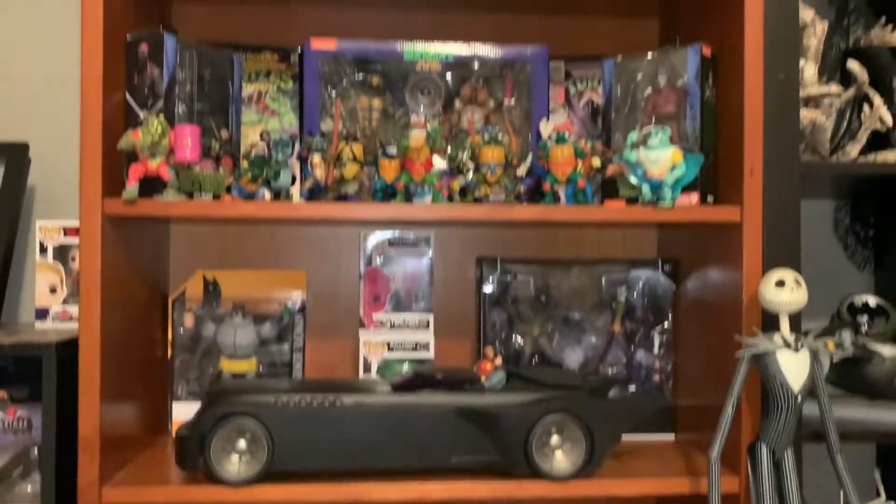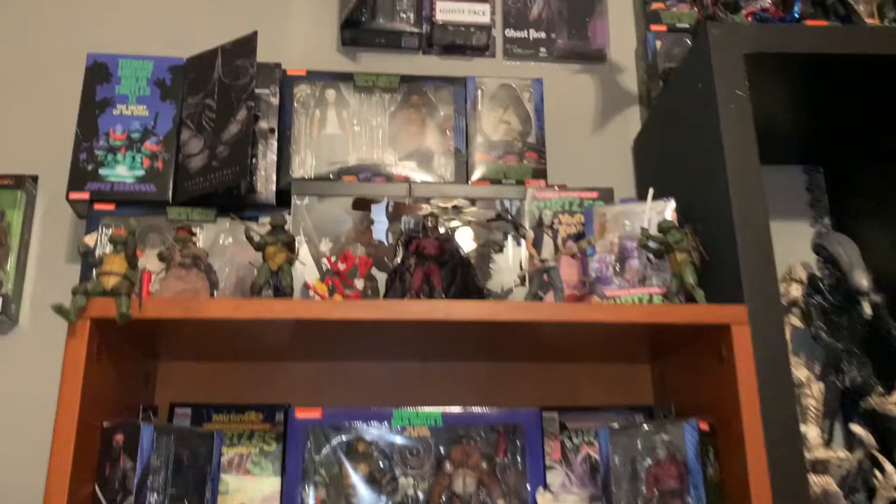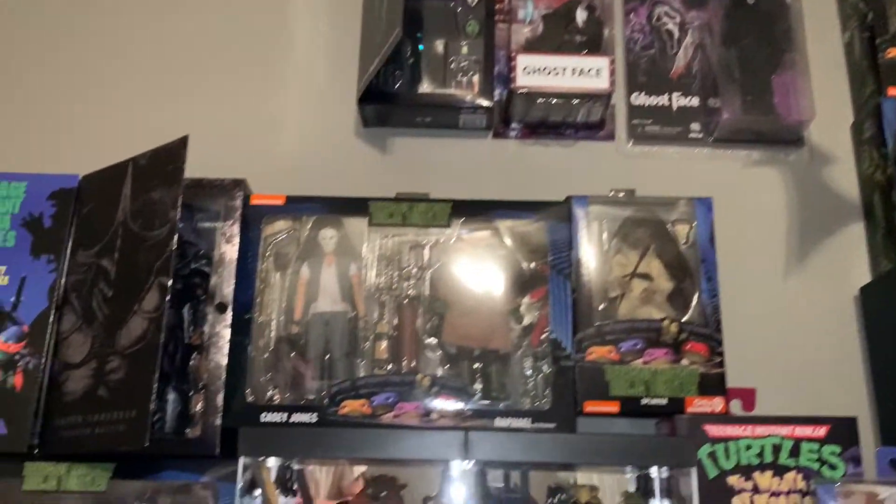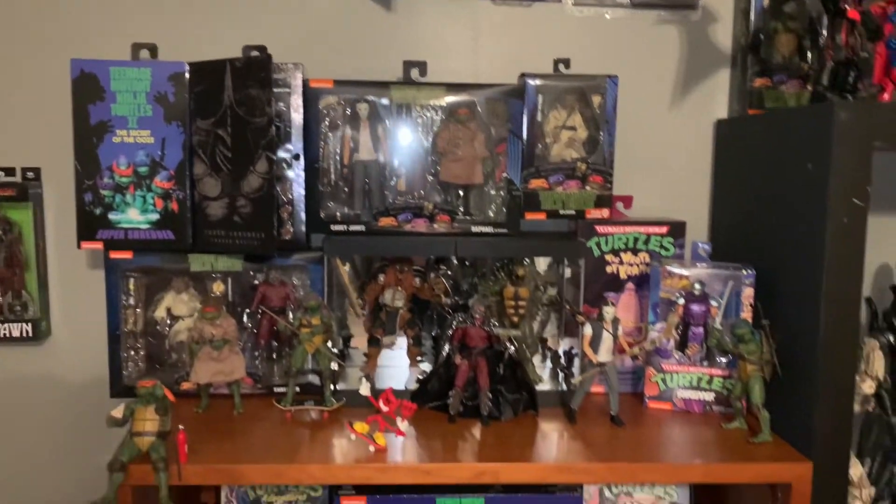So that is shelf number two — again, TMNT and DC kind of all together, which kind of fits, kind of doesn't.